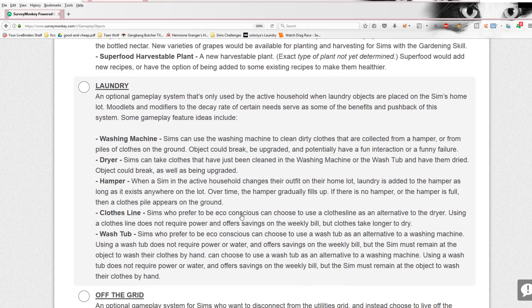Laundry — now this is the big thing that everybody is interested in. I like the idea, but I know it could also be kind of annoying depending. It's an optional gameplay system that's only used by the active household when laundry objects are placed in the Sims' home lot — so unless you put the things in, they're not going to work. Mood lists and modifiers to the decay rate of certain needs serve as some of the benefits and pushbacks of the system. Washing machines: Sims can use the washing machine to clean dirty clothes that are collected from a hamper or from piles of clothes on the ground — that's what Sims 3 did.